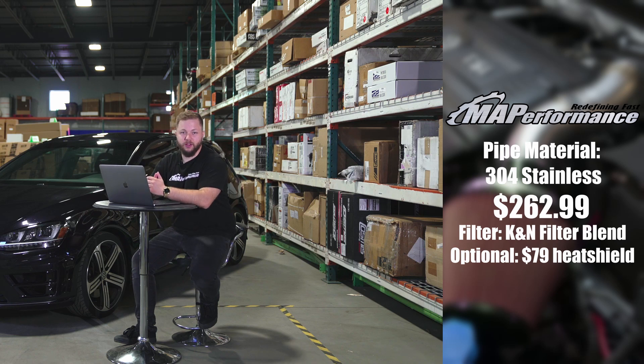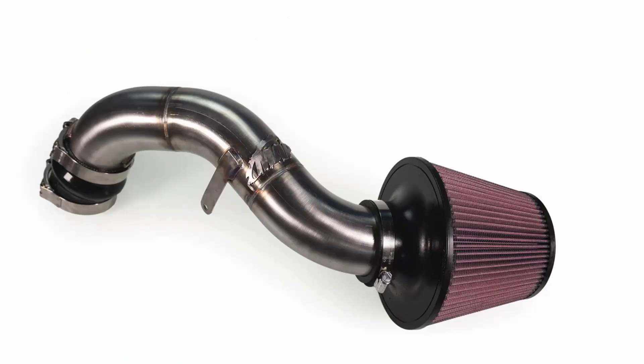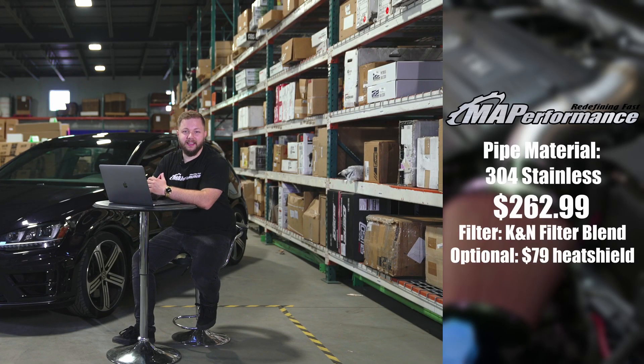Our main takeaways on this one: you get the full three-inch intake pipe for maximum velocity and charge potential, and our mandrel bending process ensures a smooth transition from filter to the turbo inlet. This air intake kit removes the SAI — or secondary air injection hard line — that runs from the pump to the air box by having a filter attached directly to the pump, giving it a much cleaner look. With all of our products, this is handmade in the USA and comes with our lifetime warranty on MA Performance products.